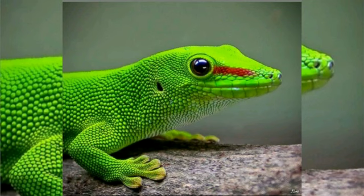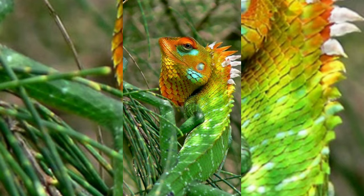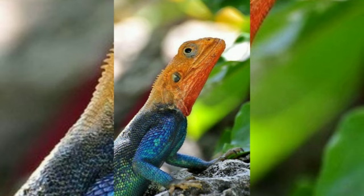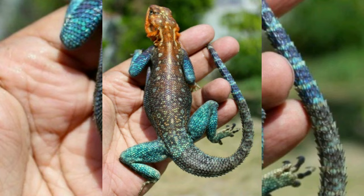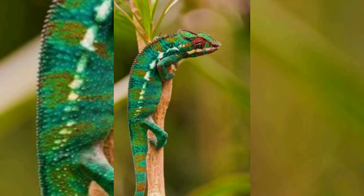Some lizards, such as chameleons, have prehensile tails assisting them in climbing among vegetation. As in other reptiles, the skin of lizards is covered in overlapping scales made of keratin. This provides protection from the environment and reduces water loss through evaporation, an adaptation enabling lizards to thrive in some of the driest deserts on earth.